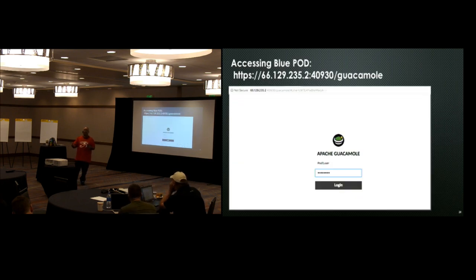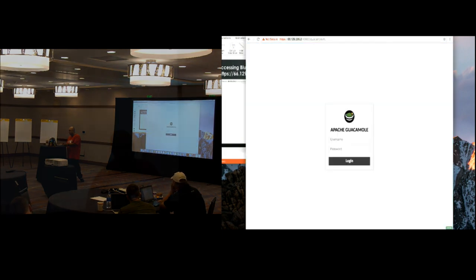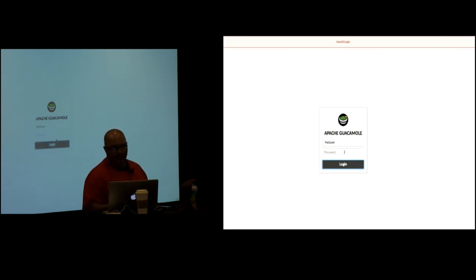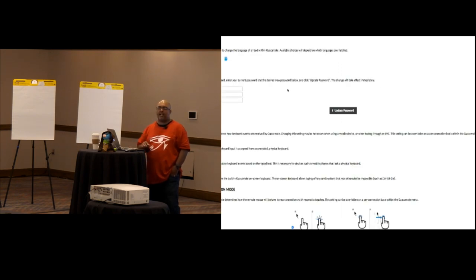For remote access, we're using Guacamole — it's an Apache service, a clientless remote management tool. On the back of your paper there is a pod number and a port. I'll log in as pod2 user1 to show you. All the passwords are root123. We strongly encourage you to go ahead and change your password. You can go to settings and change your password from root123 to your own individual password. Each user has to figure out who's user1 through user6 inside your pod.